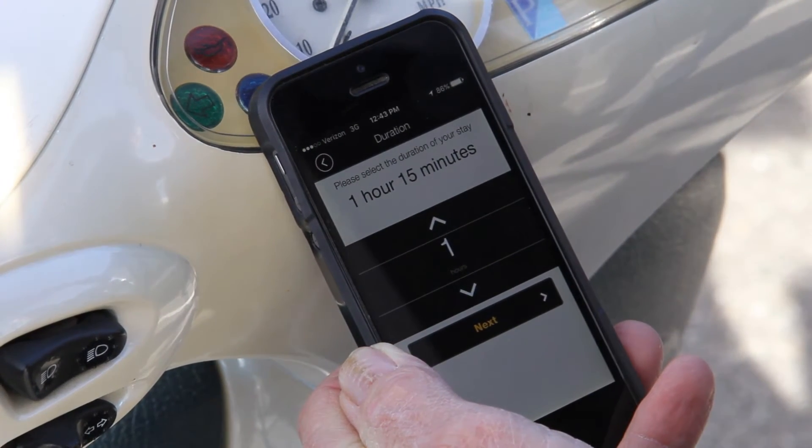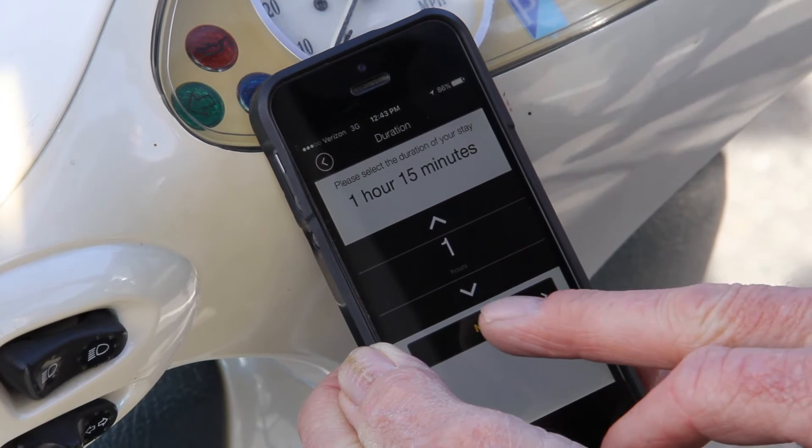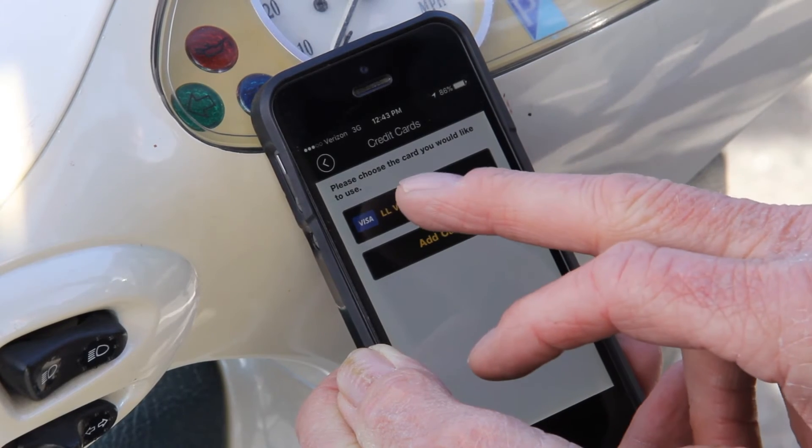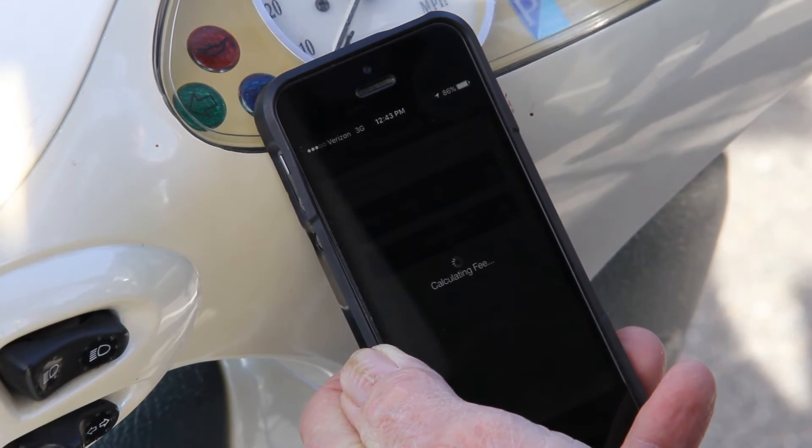An hour and 15 minutes is going to be 50 cents. So I've chosen that, I hit next. My card is already on record, so I'm just going to use that — or I could add a card if I chose to as well.